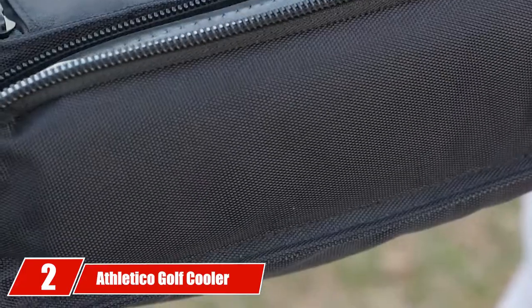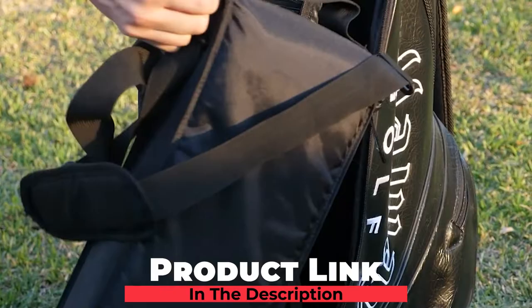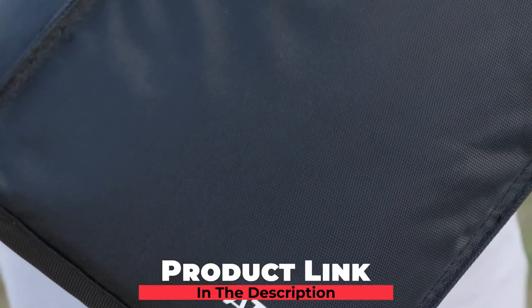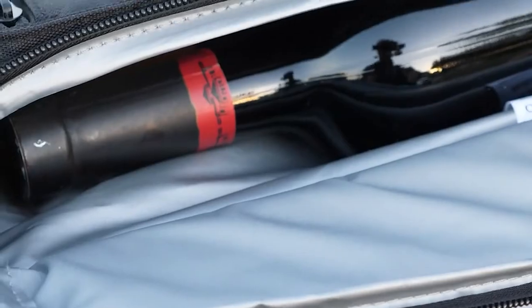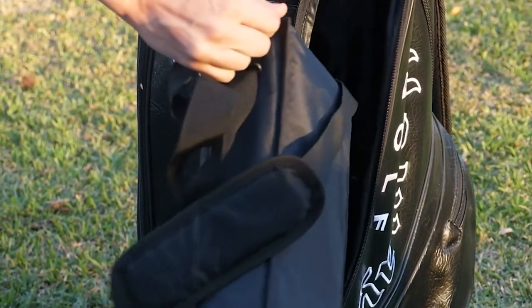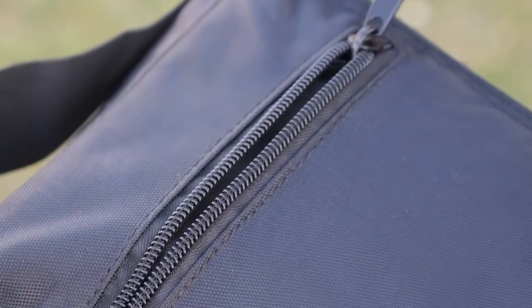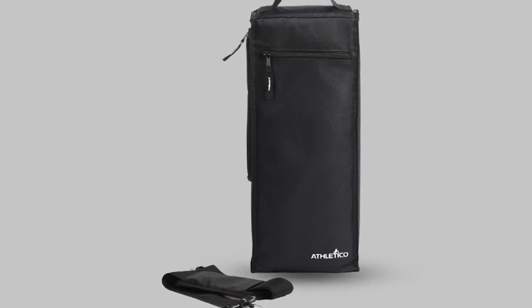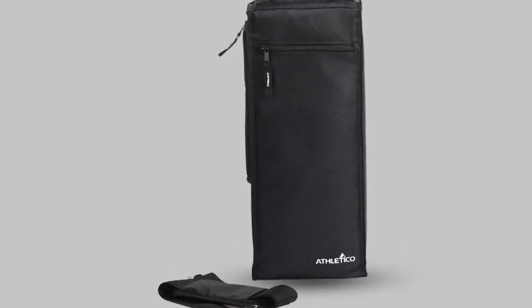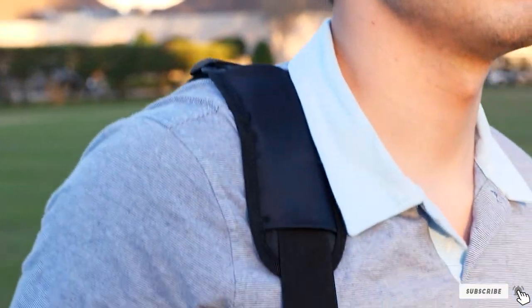Moving on to number 2, we have the Letico Golf Cooler Bag — an intelligent design that makes it ideal for golfers. Unlike most coolers, it has a long and thin design (16H x 6.3W x 3D), which allows you to slot it into your golf bag when moving to a different hole. Despite this shape, it can fit six 12 oz cans or two wine bottles depending on your preference. The whole bag is foam insulated with heat-sealed seams to keep your drinks cool without freezer packs. It also has an additional zippered pocket on the outside, a cushioned carrying handle, and a side-access zip for easy access to your refreshments.